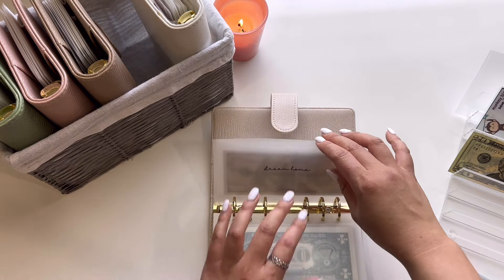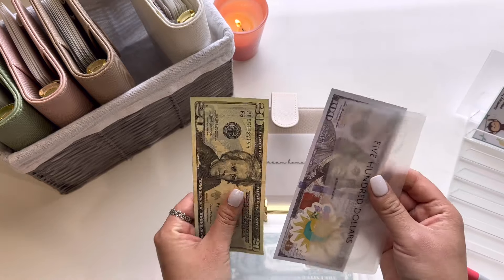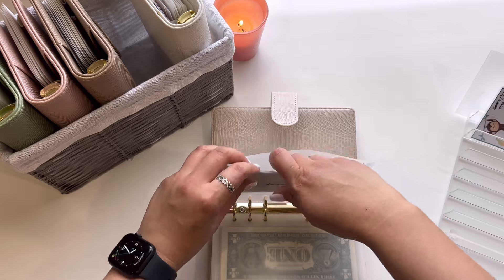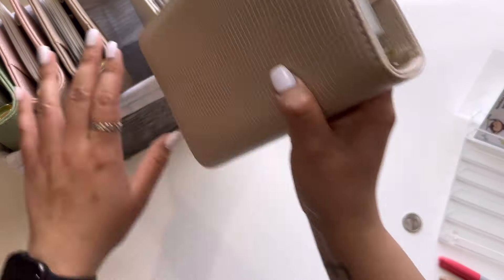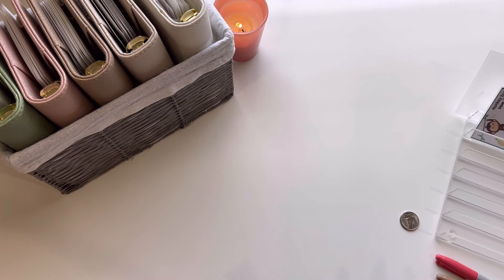And then Dream Home, or Next Home, is going to be getting the last $20, so we have $620. All right, so that is it for the cash stuffing part of the video. Hopping into the Happy Mail part.